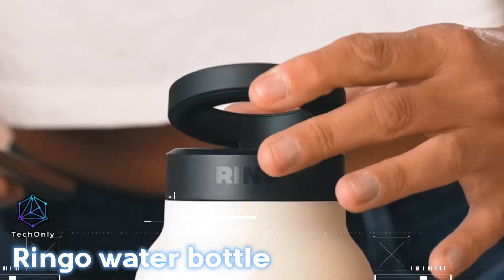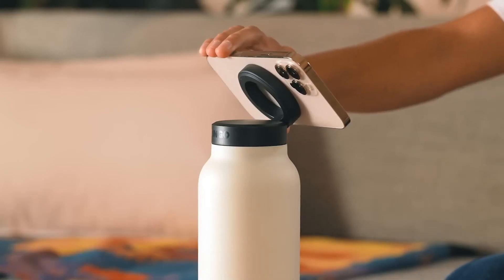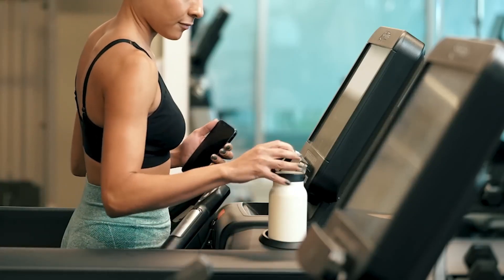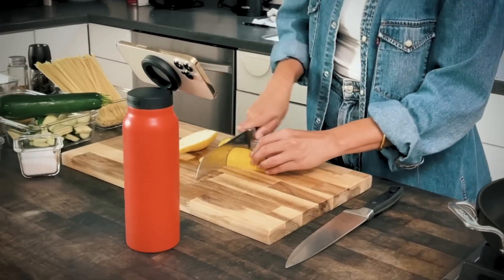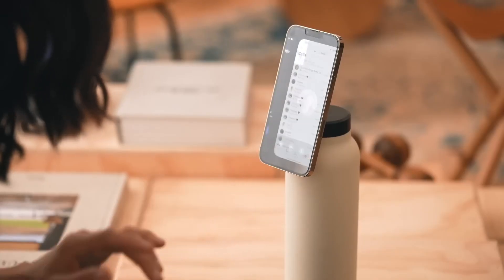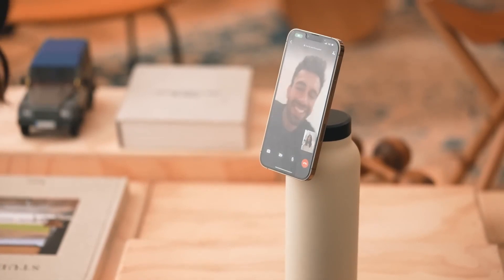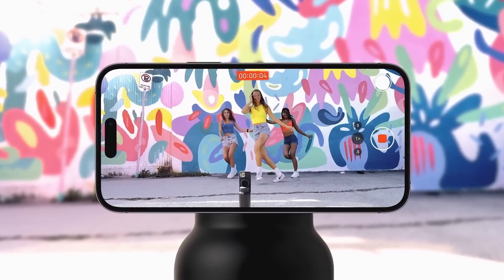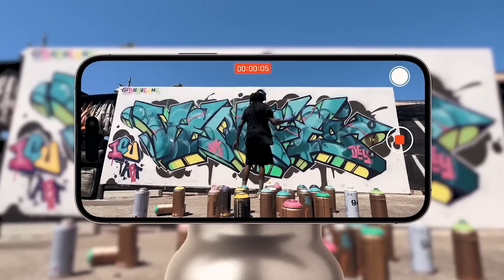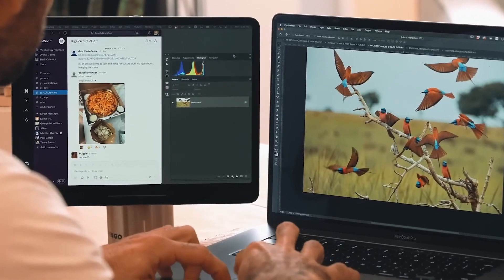Ringo is a MagSafe water bottle that lets you watch videos, take selfies, record your craft, make video calls, and stay hydrated wherever and whenever you want. It's a great companion for people who want to stay hydrated and connected at the same time. The bottle has a built-in kickstand that lets you prop up your phone and watch it without using your hands, making it great for watching your favorite shows or following a recipe while cooking.